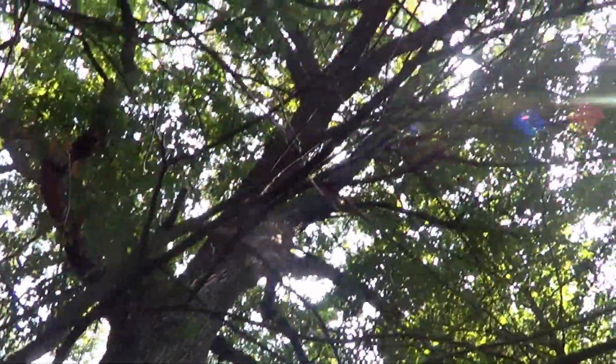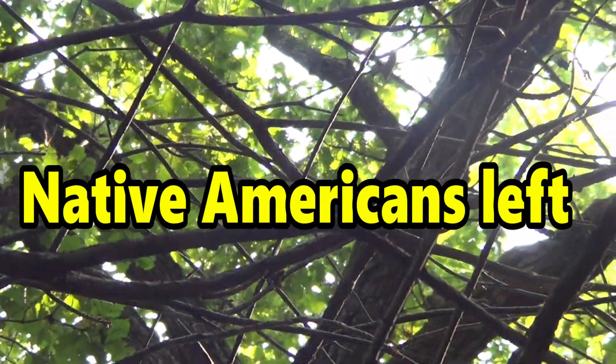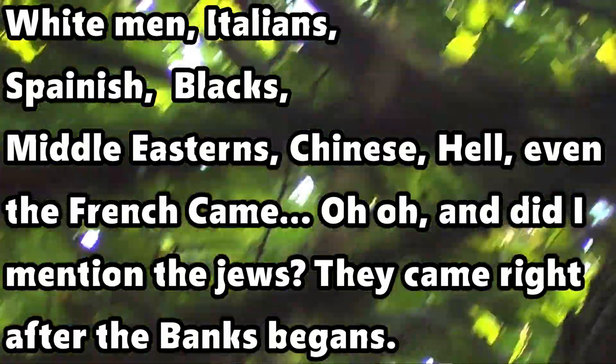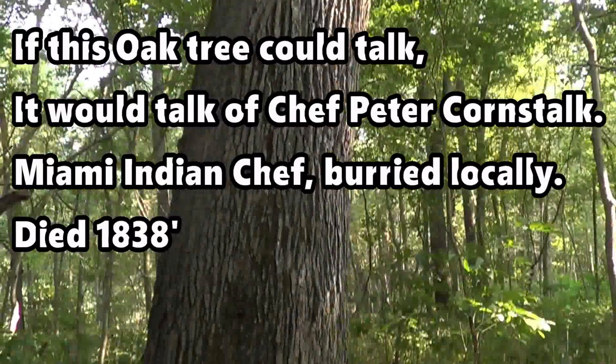I'll get up in the canopy for you there. Yeah, there you go, man. You can see those are oak leaves. Looks kind of oaky to me. Looks like it's got quite a bit of oak to it. Beautiful old tree.